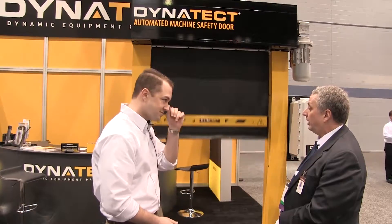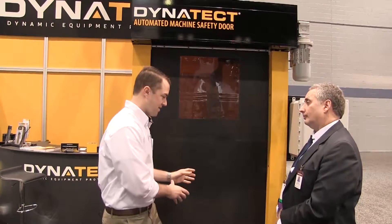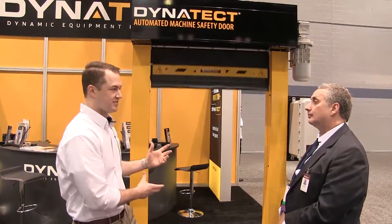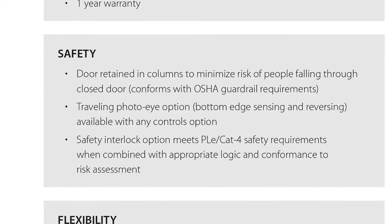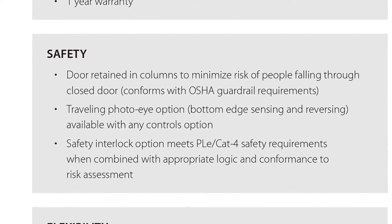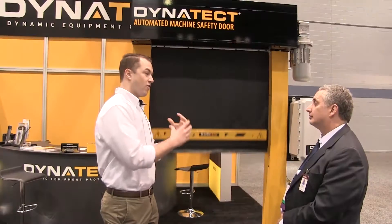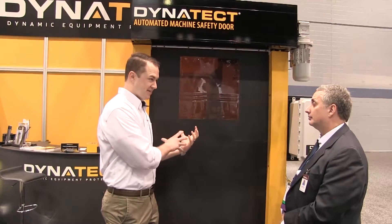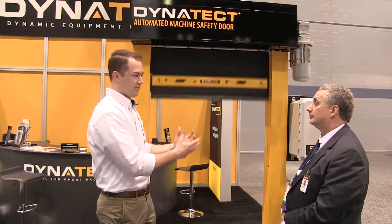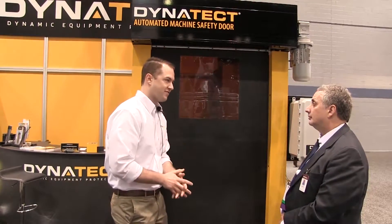This door would be ideal for environments with OSHA compliance requirements — it's designed to meet automated machine safety and guardrail requirements. The door is meant to keep operators out of machining environments and can withstand a hit or someone falling into it up to 400 to 500 pounds, then be reset and restarted without injuring the employee.